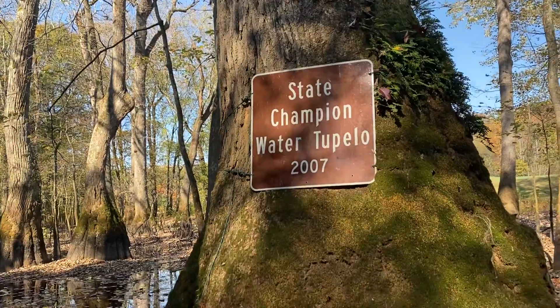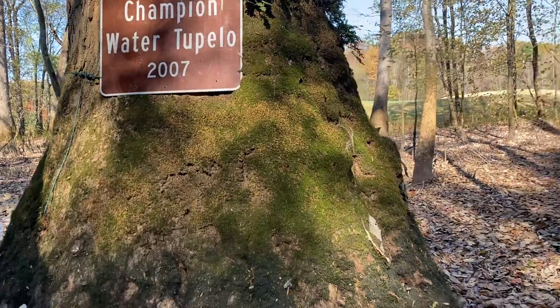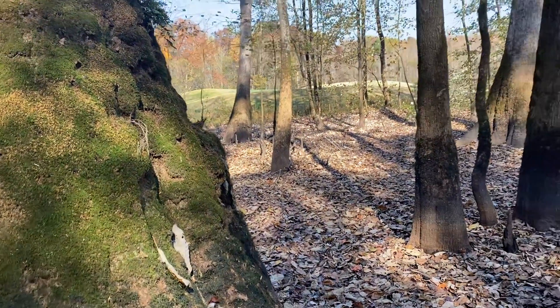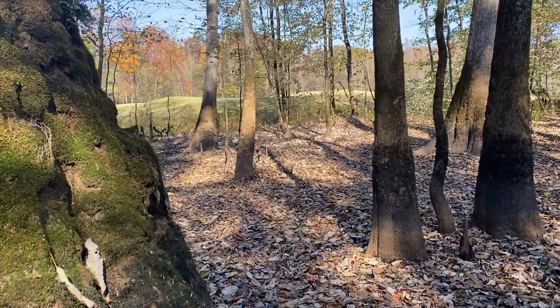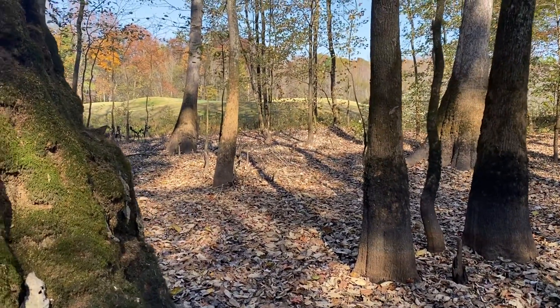And we think of state champion trees as generally being maybe in the deep forest. But right here beyond me, on the other side of this slough, is a golf course. That's one of the greens right there.